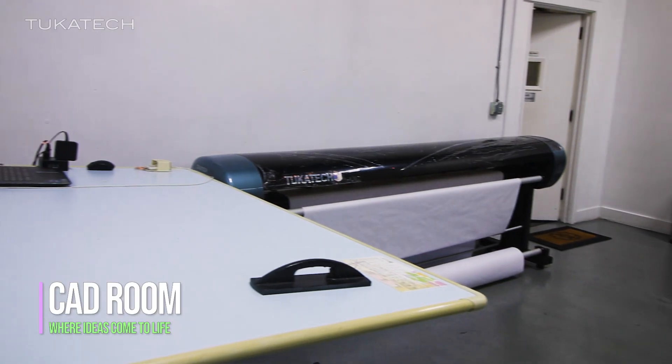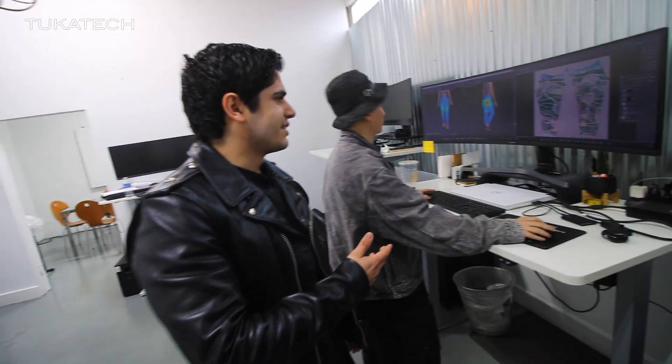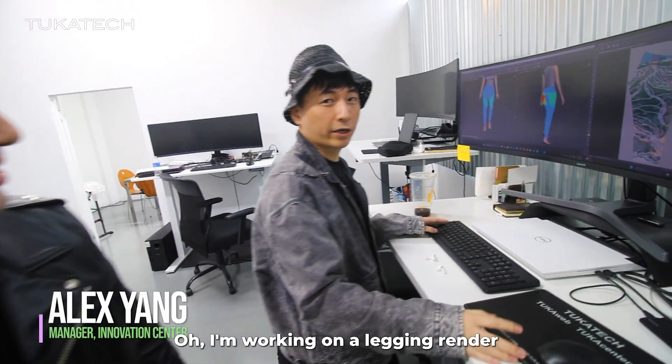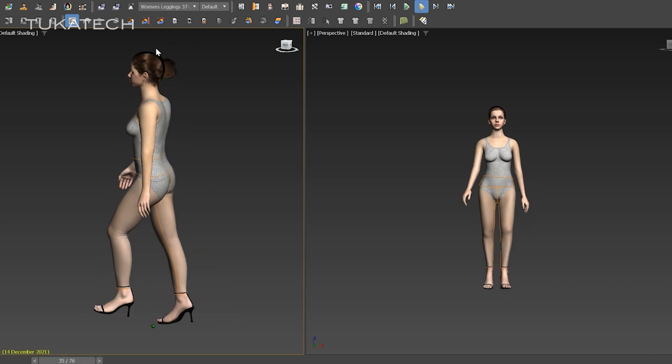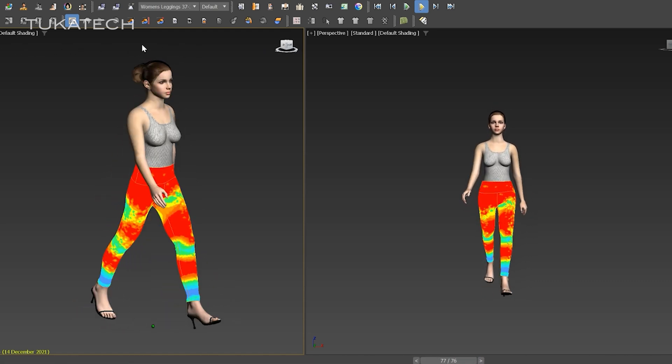Here's our CAD room — this is where ideas come to life. This is my manager Alex. What are you working on Alex? I'm working on a lagging renderer in Tuca 3D. We can help with your product development and use Tuca 3D for 3D sampling to get your best fit and reduce the sample making process.